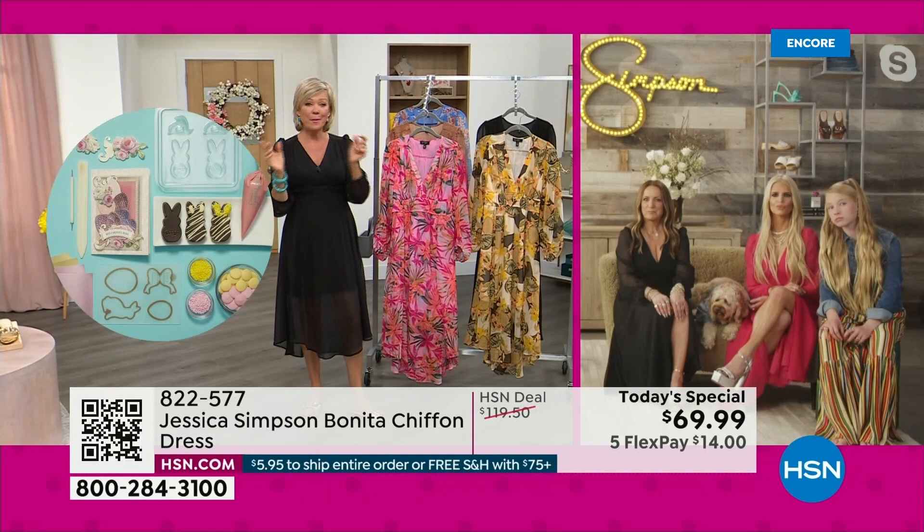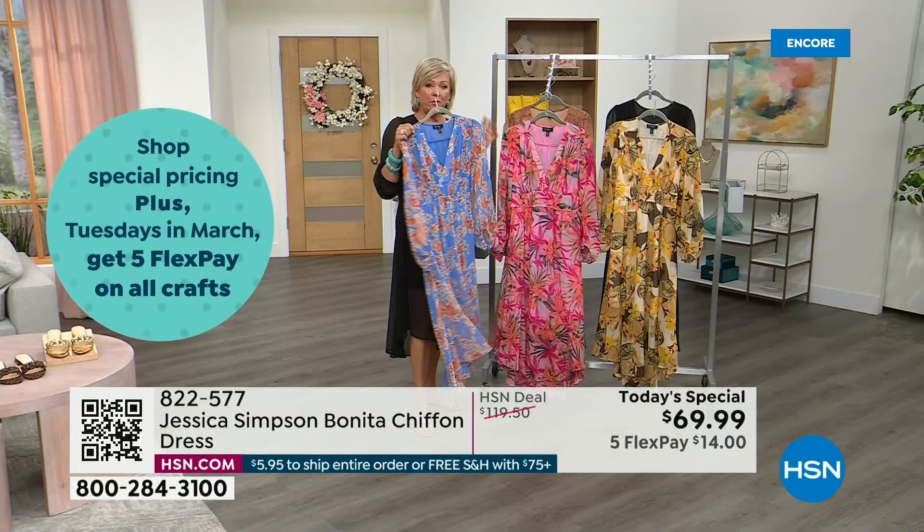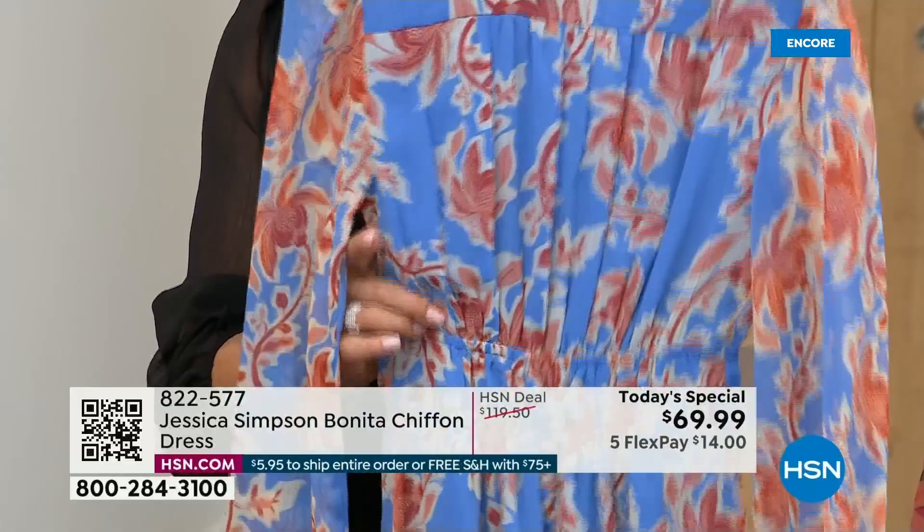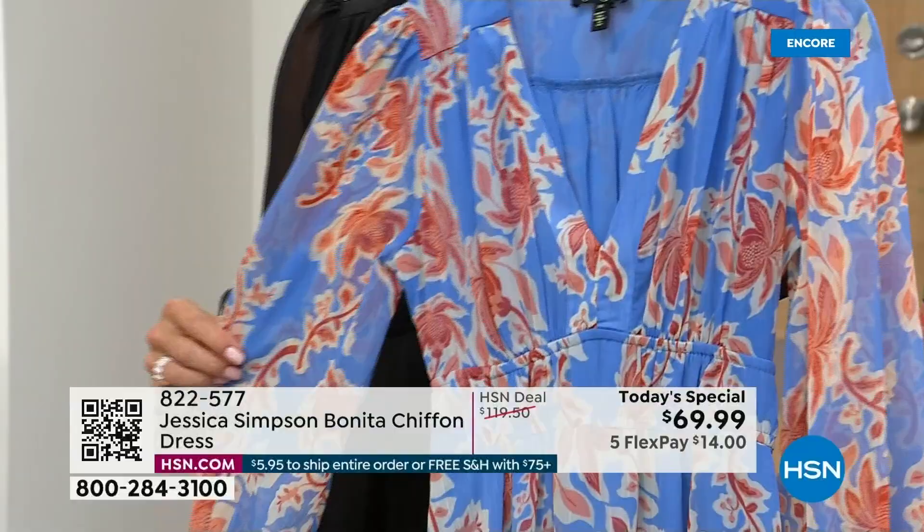I just got some information I wasn't aware of. If you love the blue, this is called Defined Botanicals. We have 880 available for the rest of the day. So this color, this print — which is exclusive — could very well be an early, early sellout today. I didn't realize it was that limited.